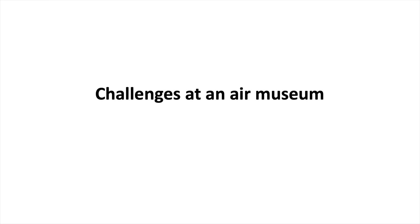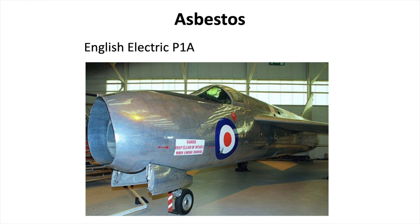Now I wanted to talk about some of the challenges that people face working at air museums. A lot of these older aircraft are riddled with asbestos. One example is the P1A — the first prototype of the English Electric Lightning Mark II interceptor. One day a colleague and I were tasked to enter the cockpit and perform a survey of missing instruments and damaged controls. When I sat in the ejection seat I noticed an off-white crumbly material covering one of the ducts on the left-hand side — I immediately recognised it as asbestos. We hopped out, closed and locked the cockpit, and immediately reported the problem to the museum curator.